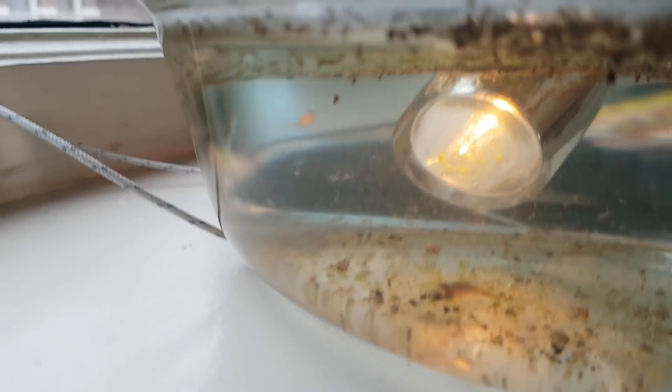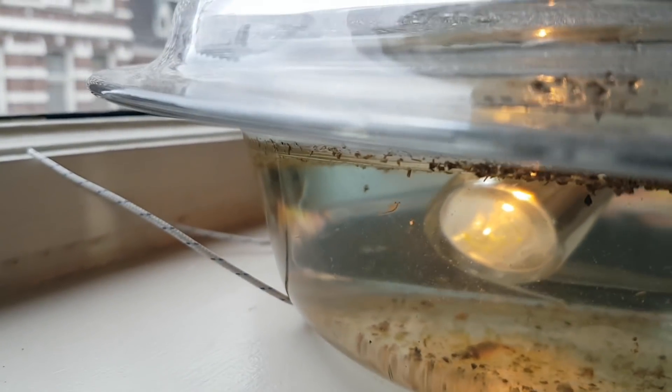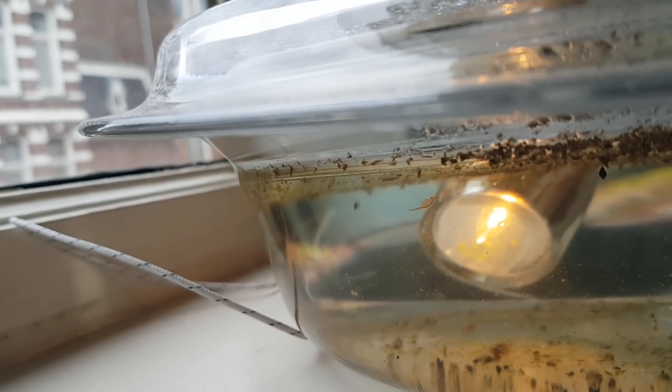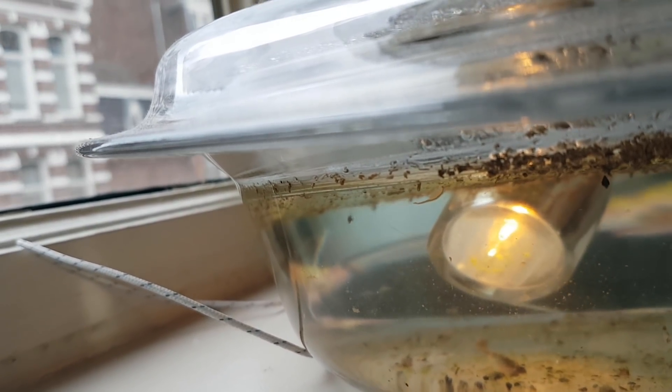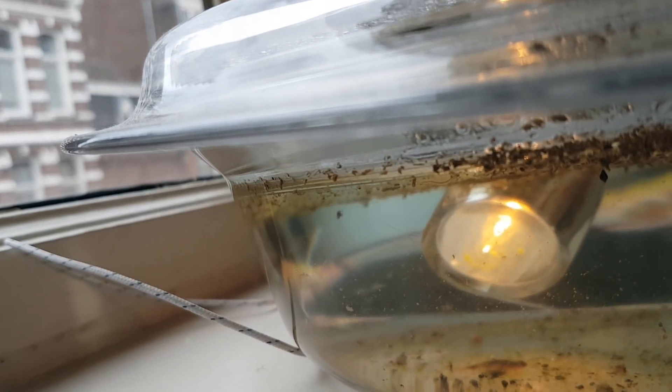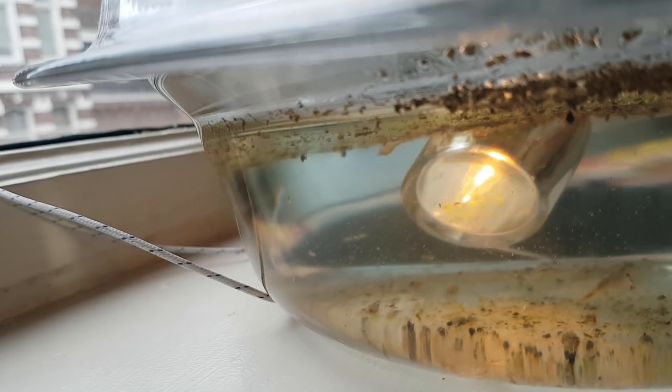But I took the opportunity to finally film the fairy shrimp, because it was extremely camera shy. It also grew quite a bit. This was the first time, and so far only time, I have seen a freshwater artemia in real life. Pretty cool. Anyway, here I have a good picture of the triops swimming next to a fresh molt.